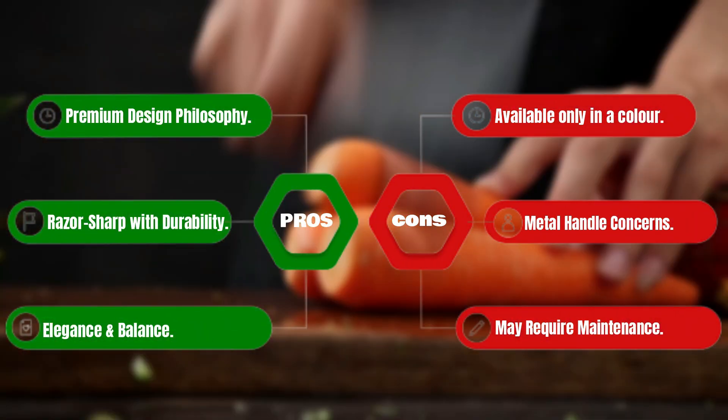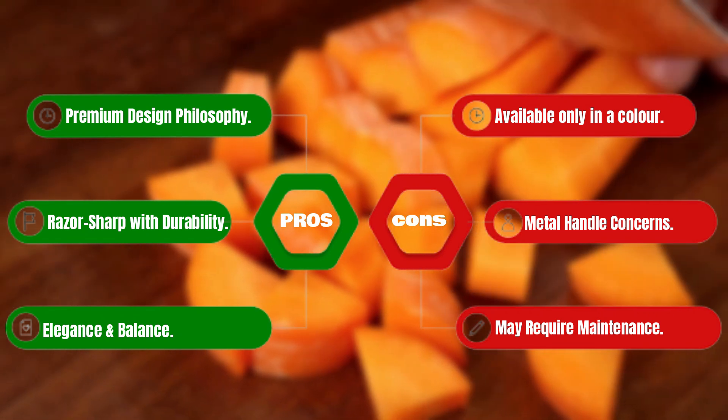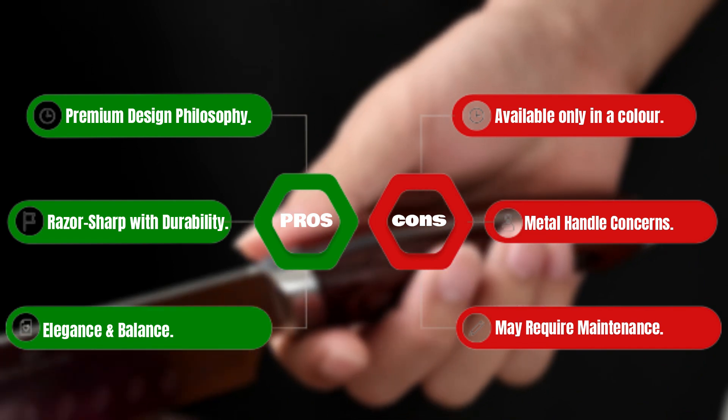Pros: premium design philosophy, razor-sharp with durability, elegance and balance. Cons: available only in one color, metal handle concerns, may require careful maintenance.